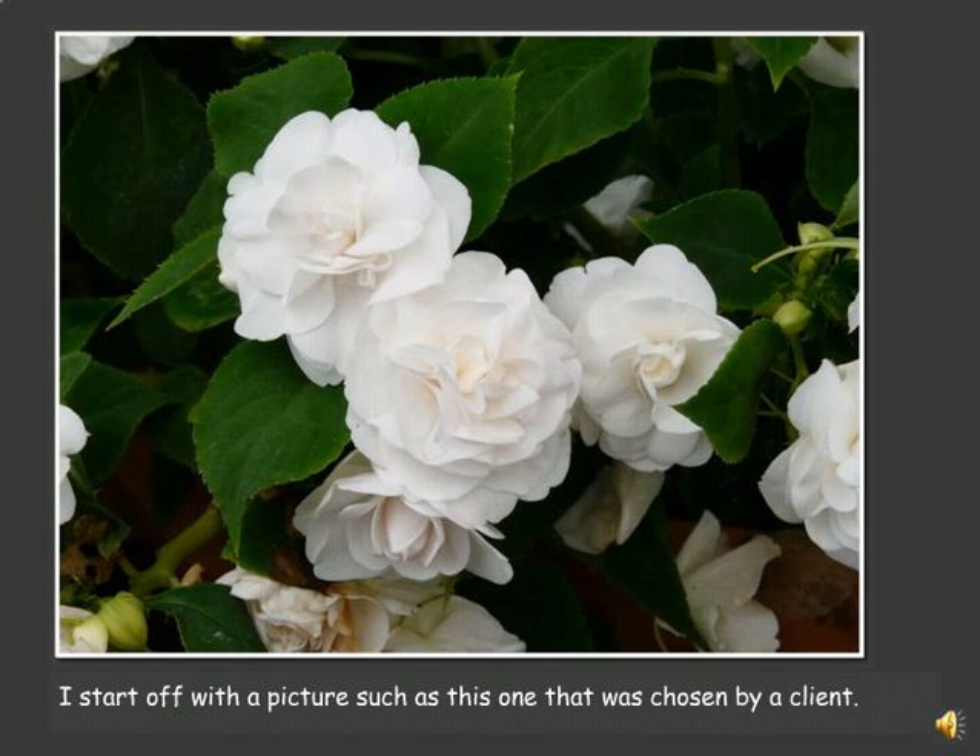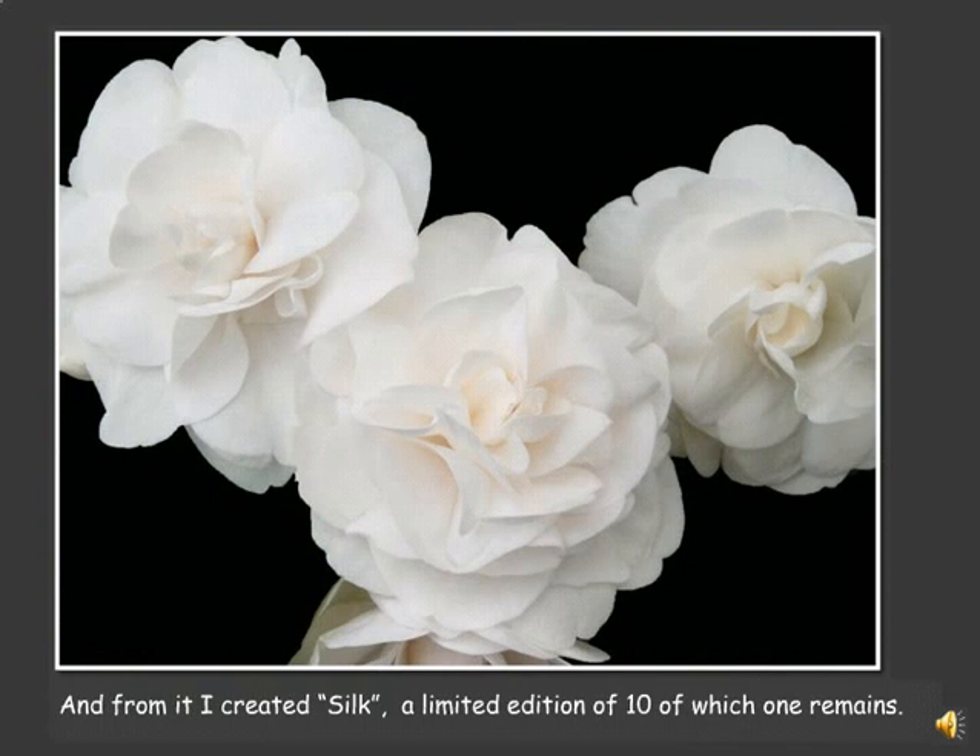This is one of the first commissions I ever did and was taken from a photograph of triple white Impatience flowers. Note in particular the three flowers in the center and the leaf that bisects over the third flower on the right-hand side. This is what I turned it into — it's called Silk. You'll notice that the flower on the right-hand side no longer has the leaf. I've rebuilt each of the petals by hand in Photoshop. It was produced in a limited edition of 10, of which number 10 remains.